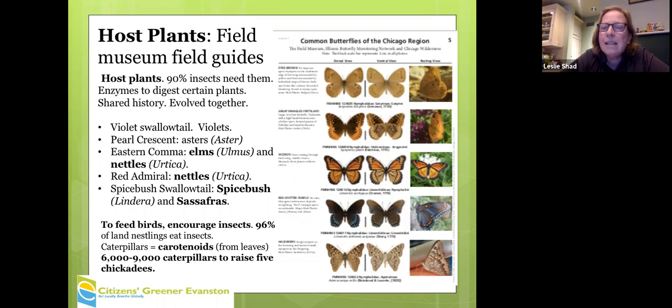Insects develop tolerance for things that might otherwise be toxic. Many people know milkweed has a milky sap — monarchs have developed enzymes to digest it. That is true for 90 percent of insects. It's not only true of butterflies, but also bees and other insects. That's the real reason to choose native plants.